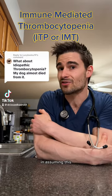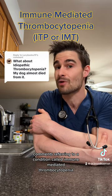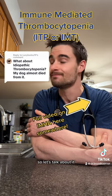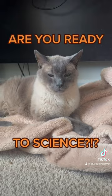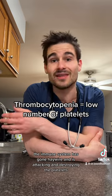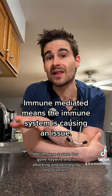Okay, pet parents — hopefully I'm right on assuming this, but I'm going to assume this comment's referring to a condition called immune-mediated thrombocytopenia, which is going to be very similar to a condition called immune-mediated hemolytic anemia, so let's talk about it. Thrombocytopenia just means there's a low number of platelets, so this condition means that for some reason the immune system has gone haywire and is attacking and destroying the platelets.